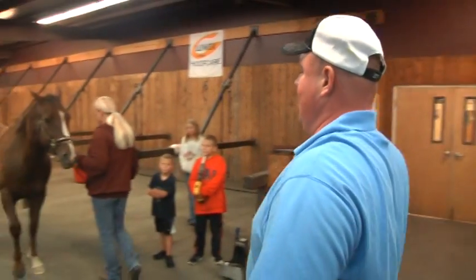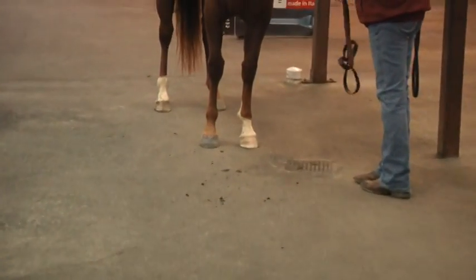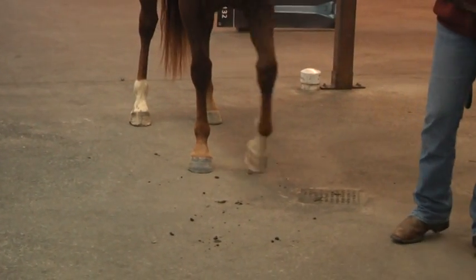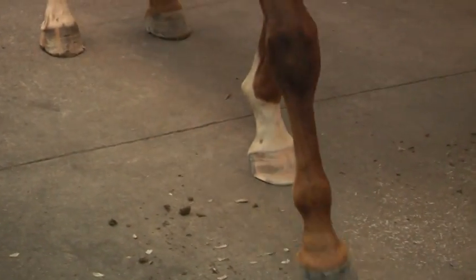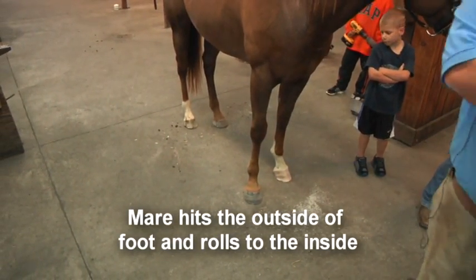What this mare does — back her up, bring her. Now as you watch this mare walk, see if anybody can catch what she's doing. Can you all see what the mare is doing when she's walking? Did you all catch it? Toe hitting first? The mare hits the outside and rolls to the inside.